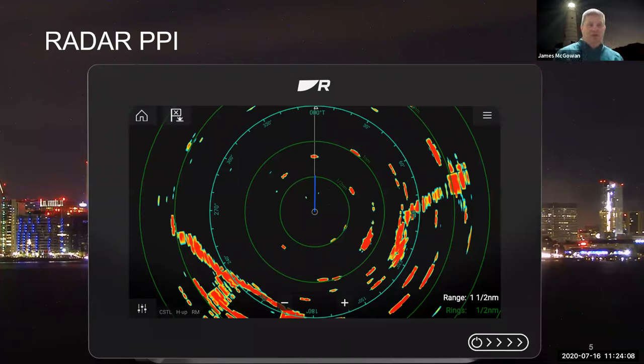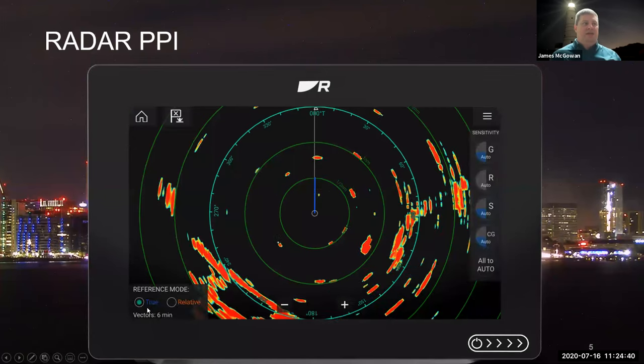The range on the radar is adjustable in a bunch of different ways. On the Axiom Plus, there's a plus and minus touch area on the screen to increase or decrease the range. On systems with hybrid touch that have keypads, there are dedicated plus and minus buttons, or you can twist the rotary controller to change the range. Another control on the Axiom bottom left corner allows quick access to sensitivity settings for manual adjustments. Down the right-hand side are controls for gain, rain clutter, sea clutter, and color gain. We also have reference mode — we can have true motion or relative motion on the system and change that back and forth.